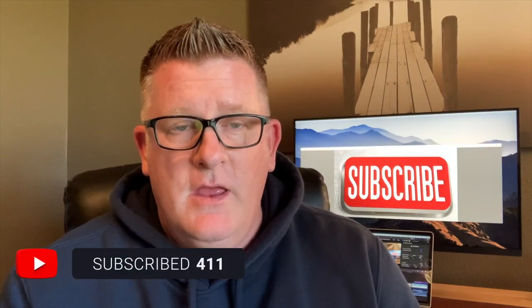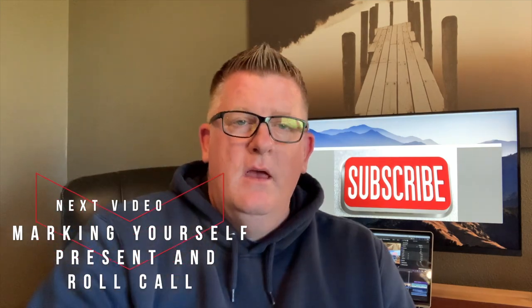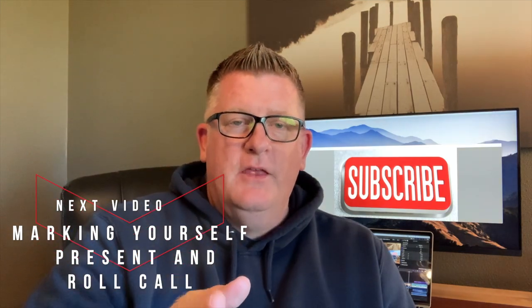Please join us by hitting the bell button below for notifications and subscribing so you can be notified when we upload the next video in this series. Again, thank you for joining us, and as always, I look forward to seeing you on the beaches.